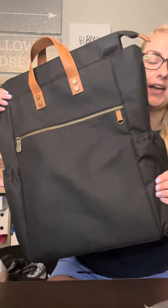Love this Journey backpack — it retails at $88, and you can get it for 50% off when you spend $50.